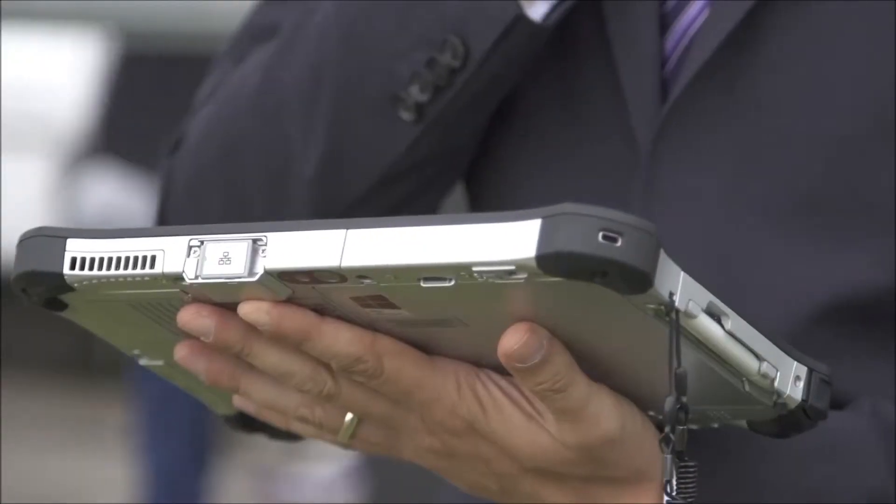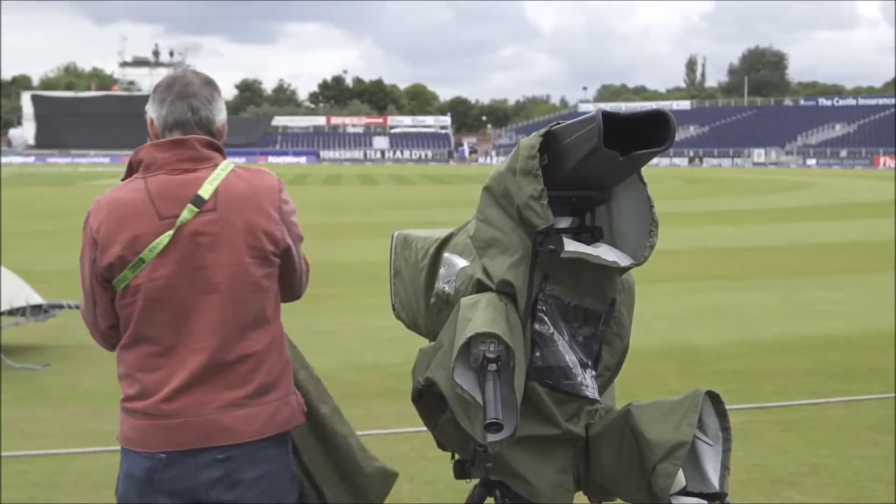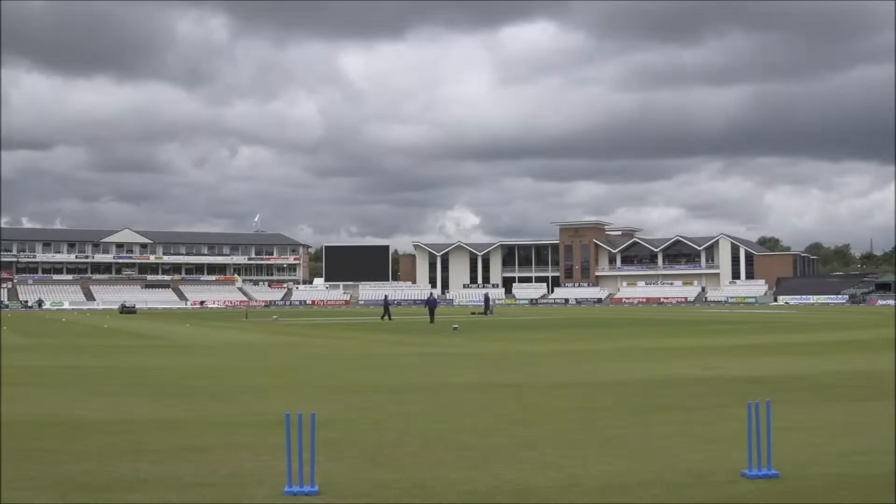Thanks to its rugged build, the Toughpad FZ-G1 can cope with even the harshest conditions, making it equally at home in the warmth of the TV studios or when exposed to the elements at the side of the field.